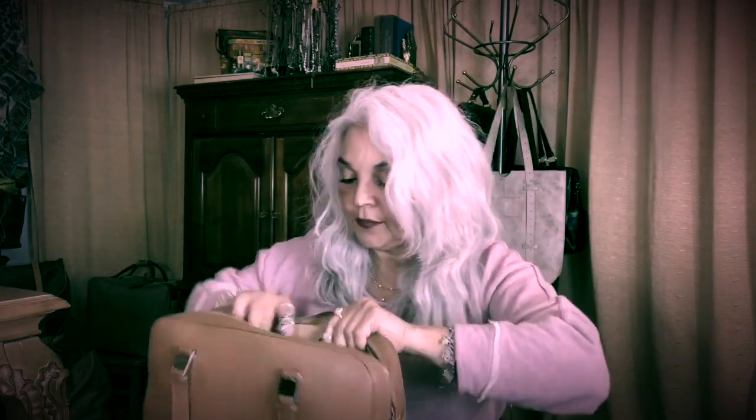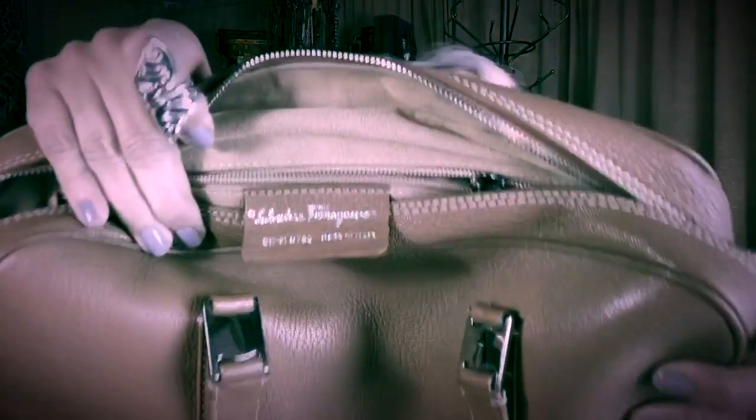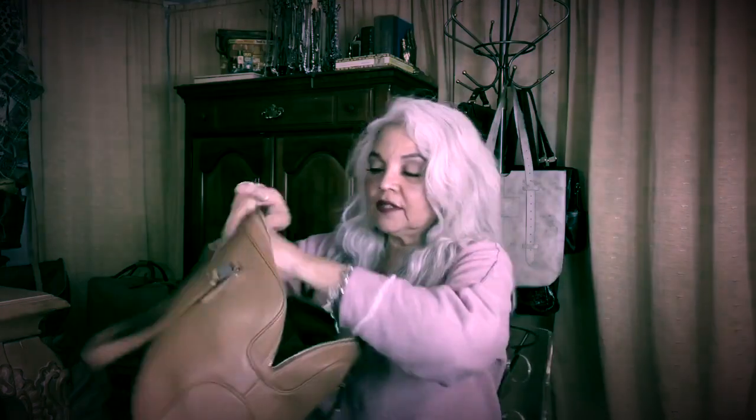That is the Salvatore Ferragamo — some people say just Ferragamo. Beautiful Italian bag with nice feet at the bottom. It's still super clean inside. I use each bag for about a month at a time, and the reason I'm changing is the weather and something in the zipper.